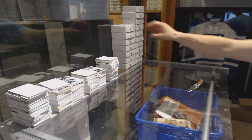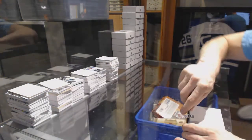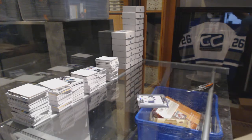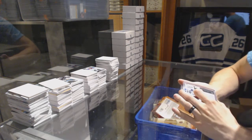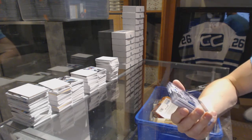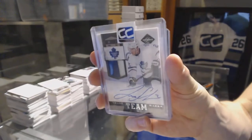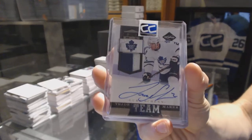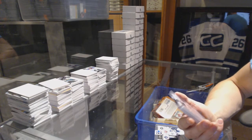On to box number fourteen for Elephur50. We've got a 10-11 Limited Team Trademarks jersey prime and autograph number 10 of 25, Luke Schenn. 10 of 25 Luke Schenn.